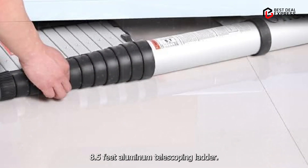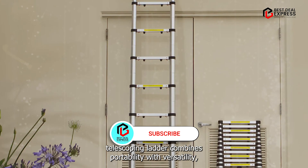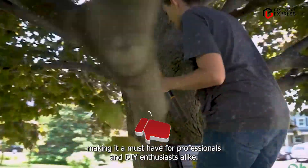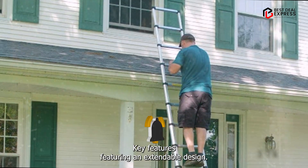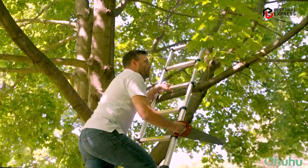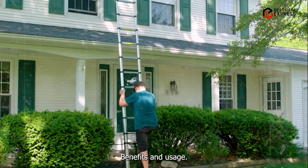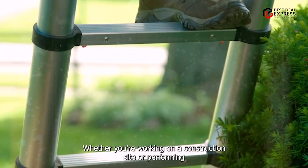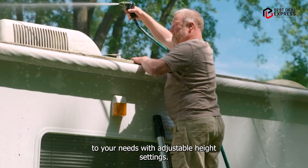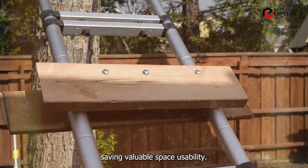Coming in at number three is the Ohuhu 8.5-feet aluminum telescoping ladder. It combines portability with versatility, making it a must-have for professionals and DIY enthusiasts alike. Featuring an extendable design, this ladder reaches impressive heights while maintaining stability, and the aluminum alloy construction ensures durability without adding unnecessary weight. Whether you're working on a construction site or performing maintenance tasks at home, this ladder adapts to your needs with adjustable height settings. Its compact size when collapsed makes it easy to transport and store, saving valuable space.